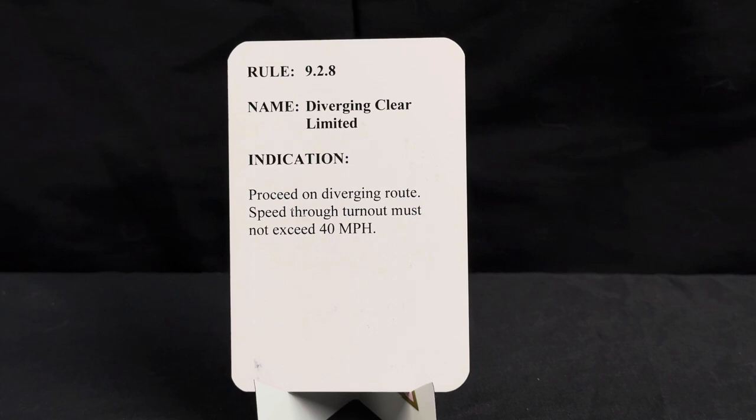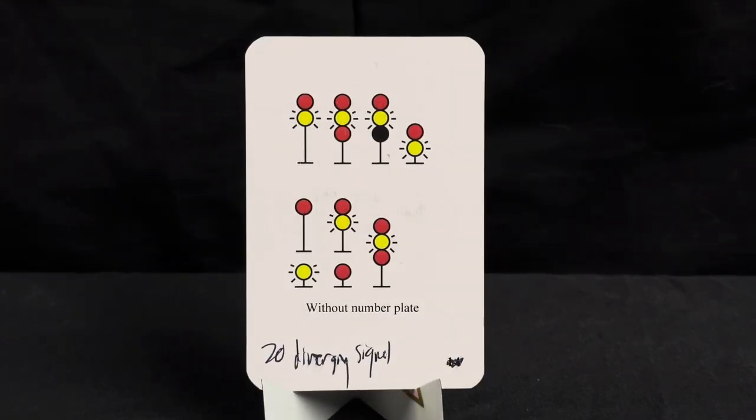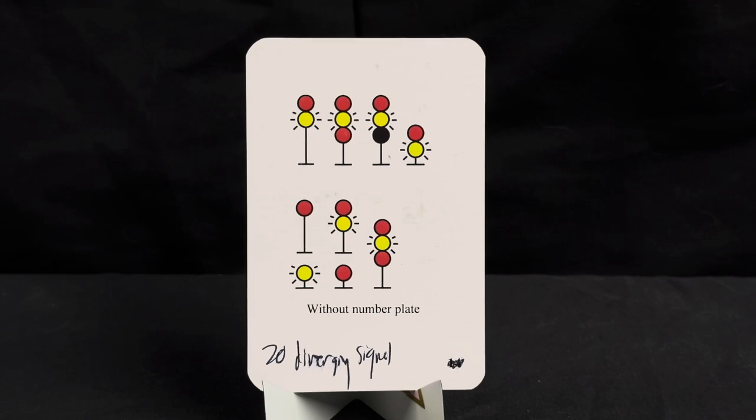Rule 9.2.8, name diverging clear limited, indication is proceed on diverging route — speed through turnout must not exceed 40 miles per hour. In this signal we have a diverging advanced approach: solid red on top and a flashing yellow on the bottom.